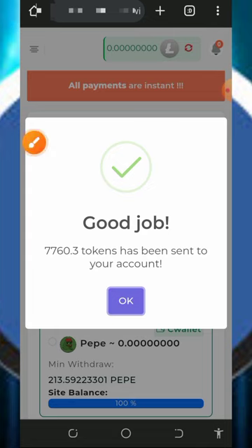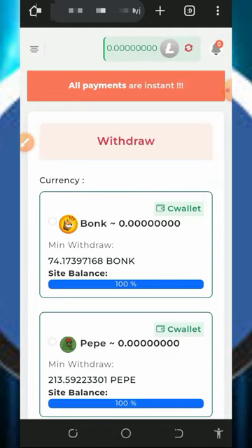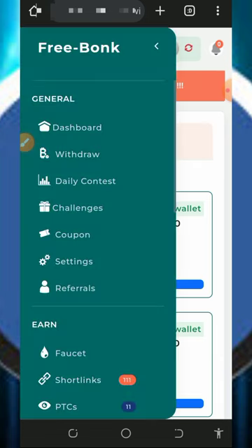Once you check your FaucetPay account, you are going to see your litecoins on your dashboard. That is how to place a withdrawal from this platform.